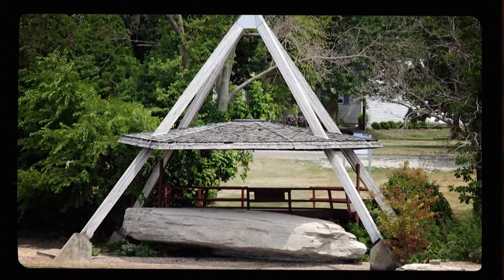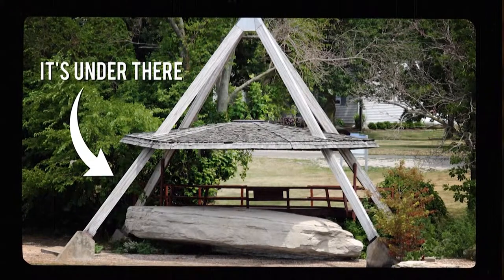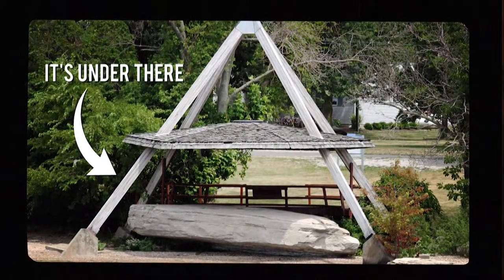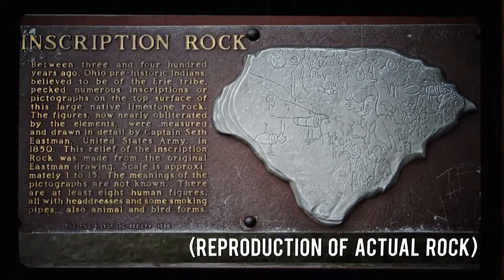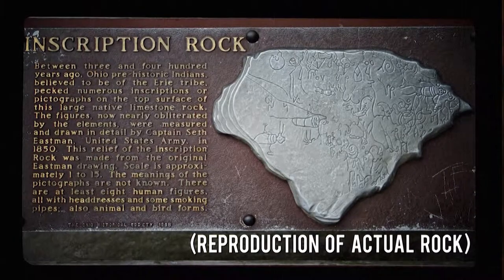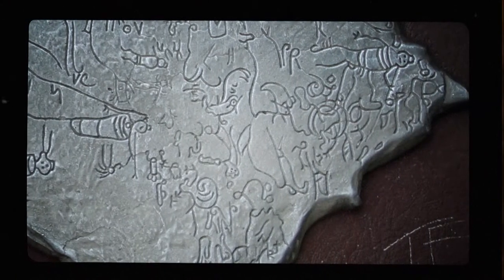Another rock you can visit on Kelly's Island is called Inscription Rock. As early as the mid-1600s, Native Americans left messages in the form of pictographs etched into this large limestone rock. You can still see some today. No one knows for sure what the messages mean, but some believe they contain information about hunting conditions or travel plans.